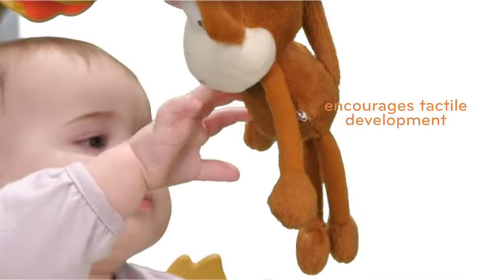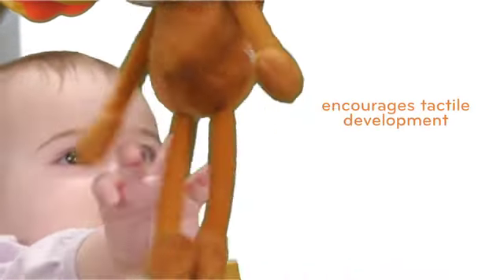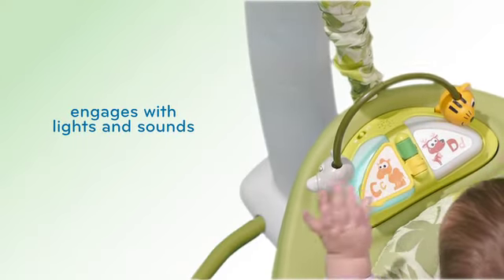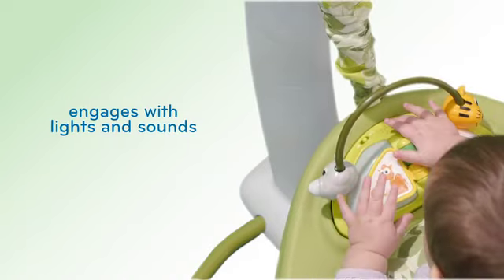Safari-themed toys surprise and delight as they react to your child's touch, and knowing that she is in control of fun lights and sounds stimulates her senses and encourages her exploration.